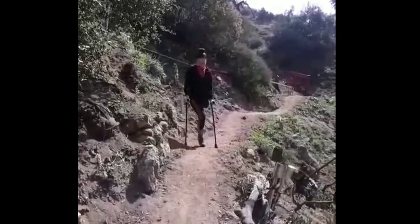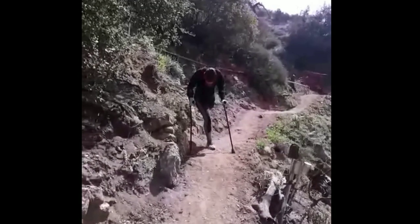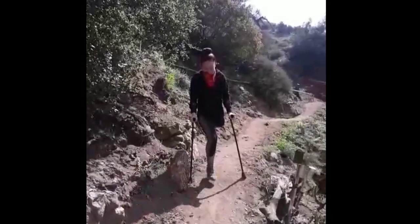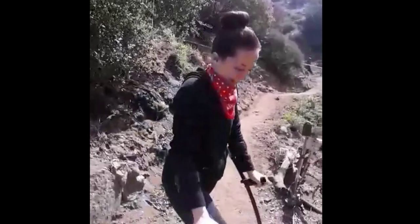Over here I was getting a little bit too comfortable — as you can see I kind of took a little stumble there. So you want to be really, really careful. You don't want to be like me and mess around, so please don't do that.